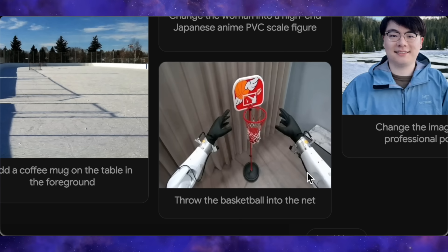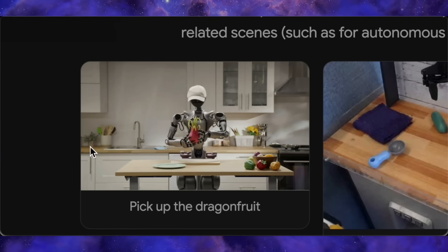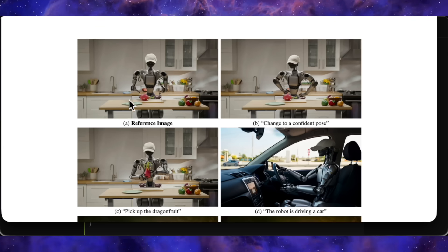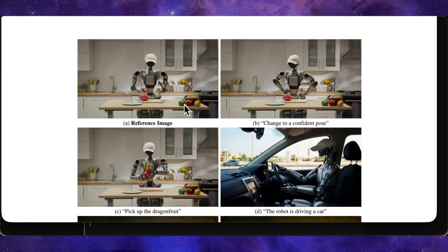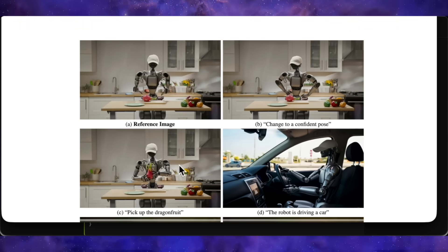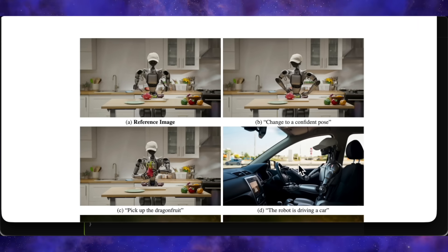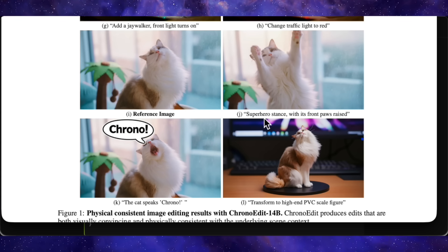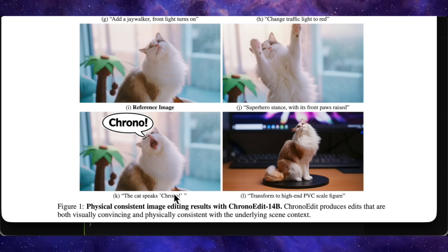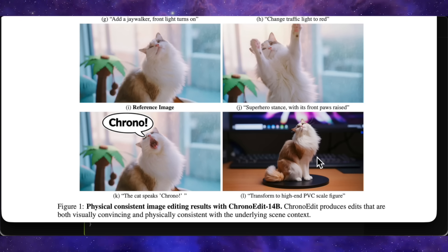This capability is especially powerful for physical AI-related tasks. Showing a robot in a kitchen and prompting it to pick up the dragon fruit results in a final image where it's holding the fruit. Prompting it to pick up the purple rag with the robot arm does the same, making it an amazing tool for robotics learning and visualization. It also handles sequential edits like a champ. Start with a robot in a kitchen — Prompt 1: change to a confident pose. Done. Prompt 2: pick up the dragon fruit. Now the confidently posed robot is holding the fruit. Prompt 3: the robot is driving the car. There it is, the same robot now sitting in the driver's seat. The same goes for a cat — Prompt 1: a cat stands with a front paw raised. Prompt 2: the cat speaks 'chrono,' and its mouth is open with a chrono speech bubble. Prompt 3: transform to a high-end PVC scale figure — and here again you can see its weakness with style transfer, as the result still looks more realistic than a plastic figure.